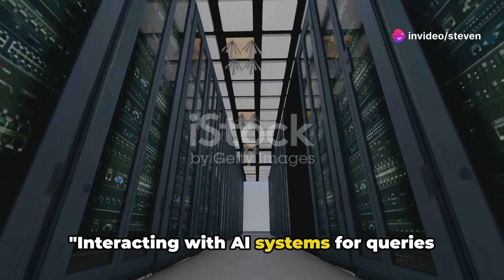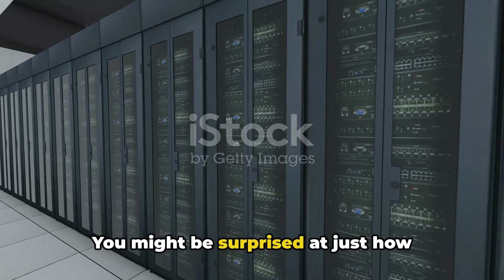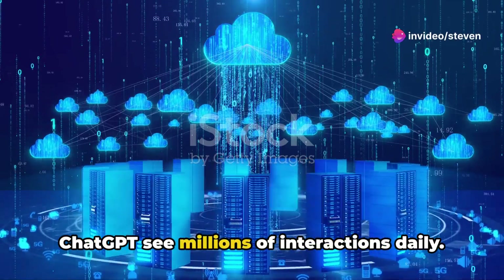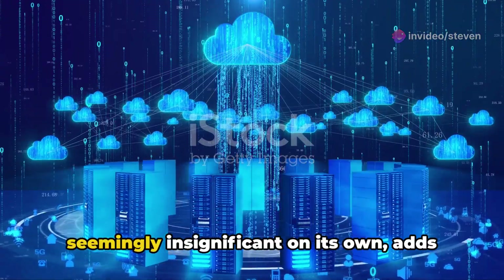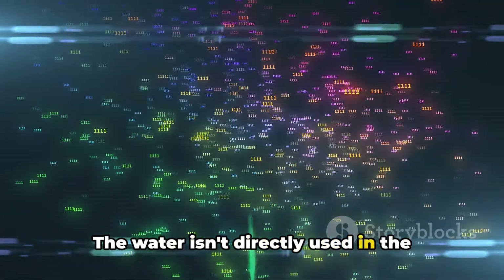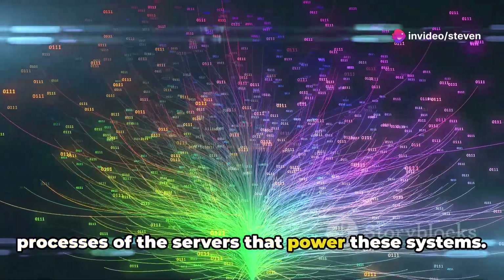Interacting with AI systems for queries or code generation also results in additional water evaporation. Popular AI systems like ChatGPT see millions of interactions daily. Each one of these interactions, while seemingly insignificant on its own, adds up to a significant water footprint. The water is consumed in the cooling processes of the servers that power these systems.